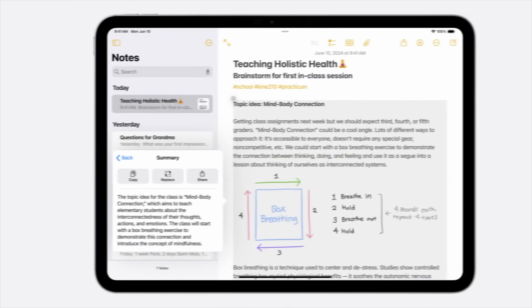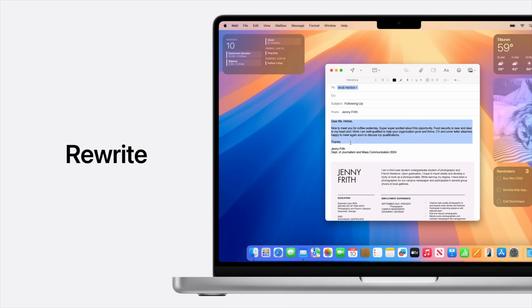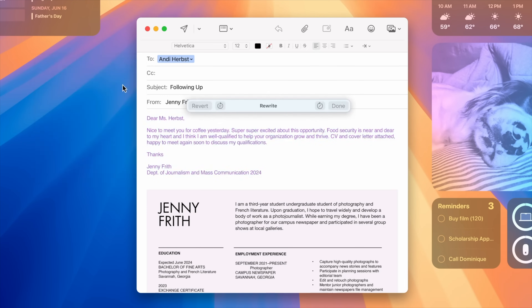They can help proofread to make sure what you wrote is grammatically correct. They can help you rewrite your messages in a different tone, such as friendly or professional, or use them to summarize a long block of text.